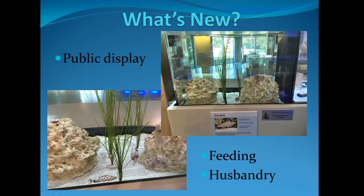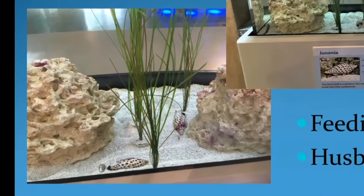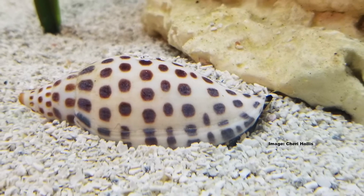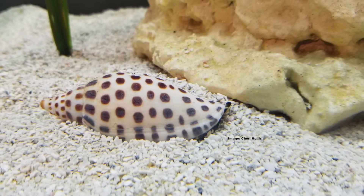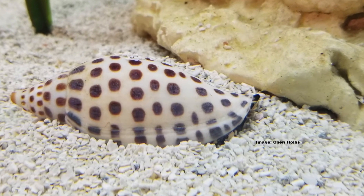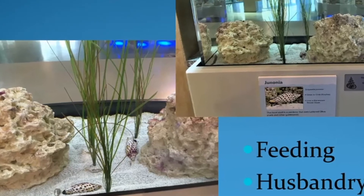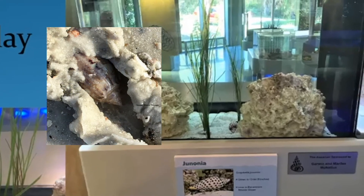For husbandry, we found that lighting really isn't an issue. The bigger thing is that they need to be able to bury their soft parts — they need what we assume is a feeling of protection. When we tried a system without any substrate, just exposed glass, they continuously circled around looking for somewhere to bury into. But when you move them to a habitat with sand or gravel, they immediately just dig down into it. They seem to spend most of their time buried and protecting themselves, which is very similar to their prey, the lettered olives.